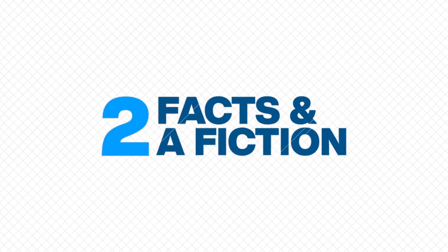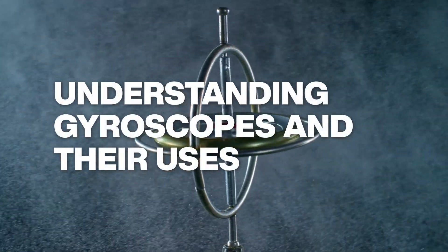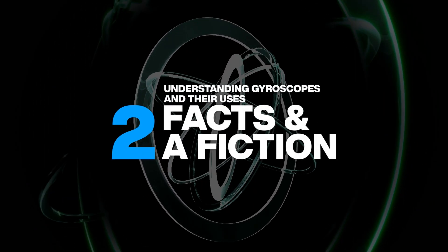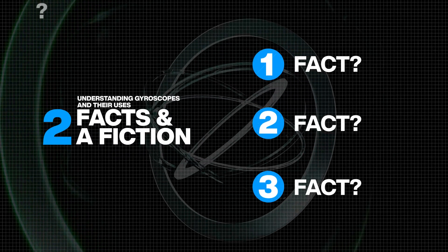This episode of Two Facts and a Fiction looks at gyroscopes — the three distinct types and how they work. Then we'll give you three gyro-related statements: two will be facts, the other fictional. Let's see if you can decide which is which.